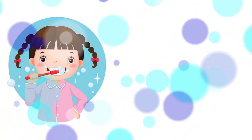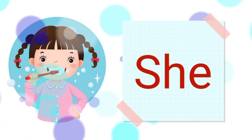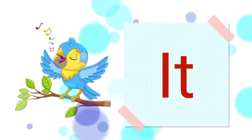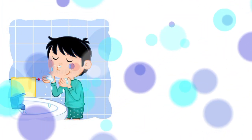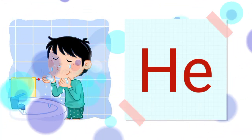Lara is brushing her teeth. She is brushing her teeth. The bird is chirping. It is chirping. Ted is washing his face. He is washing his face.